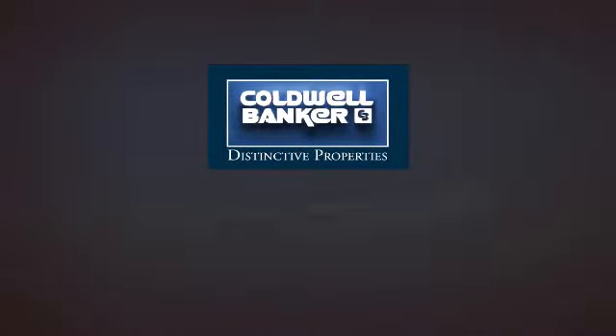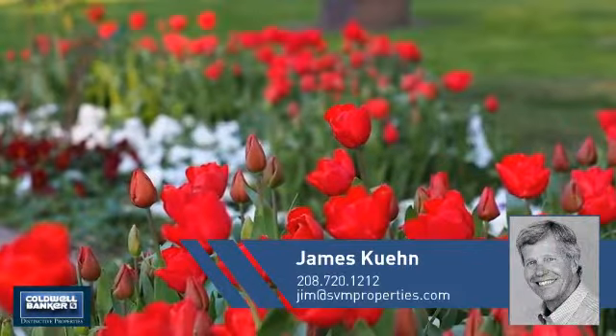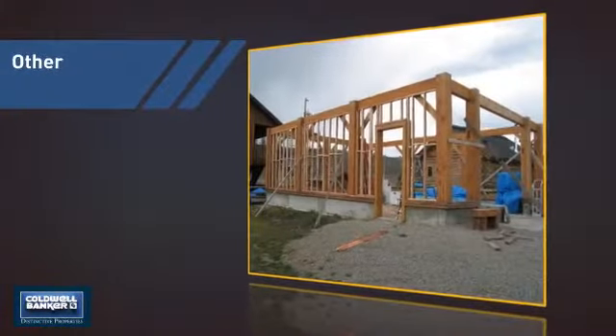Welcome — you'll find just the right property for you. This video is brought to you by your real estate agent James. This listing has great potential.